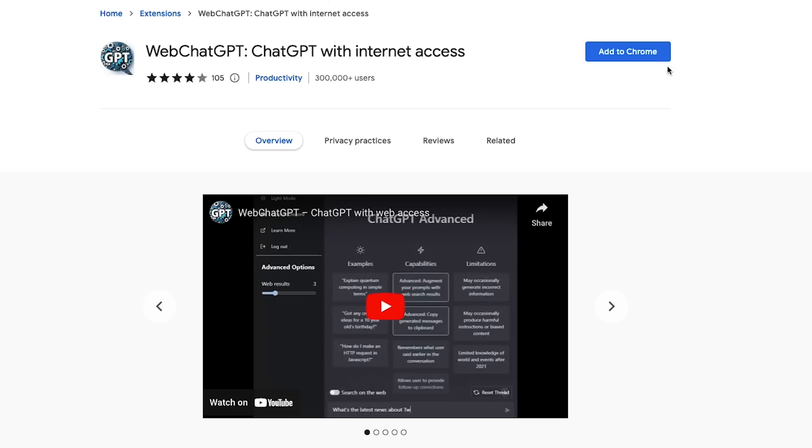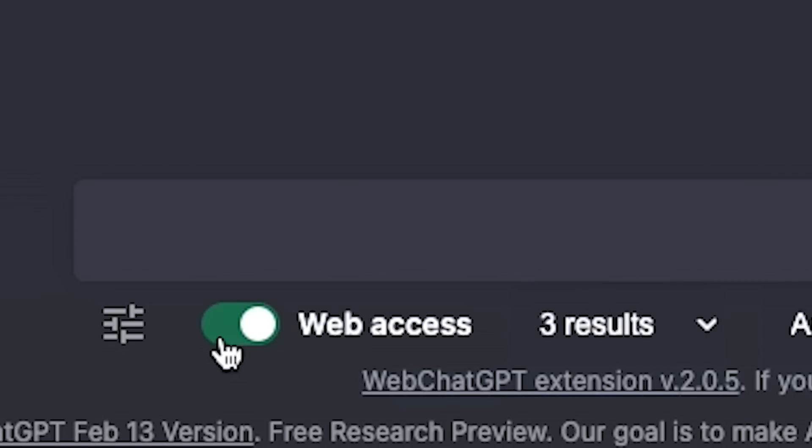If you didn't know, ChatGPT has only been programmed with information from the year 2021 and earlier. But there is an extension called WebChatGPT that feeds it up-to-date information. It's a widget that pops up on the existing interface — you just toggle it on and off. It's completely free.